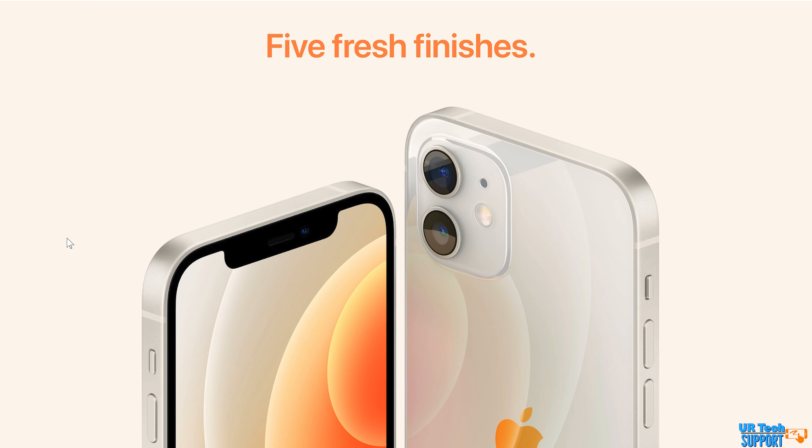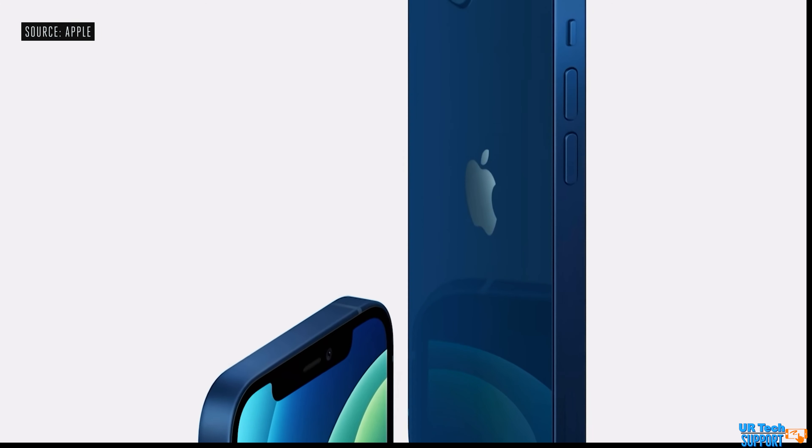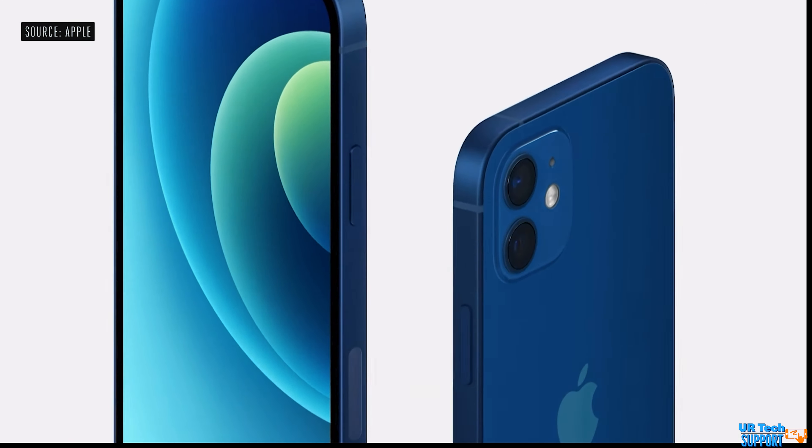Apple worked with Corning to create a new Ceramic Shield screen protection, claiming the drop protection on the iPhone 12 and 12 mini is four times better than any previous iPhone. If you're someone who drops their device more often, this is worth factoring in. They've also increased water resistance to six meters for 30 minutes, up from two meters for 30 minutes on the iPhone 11.